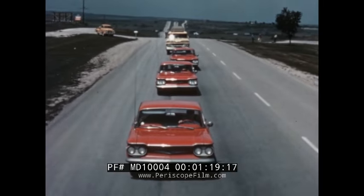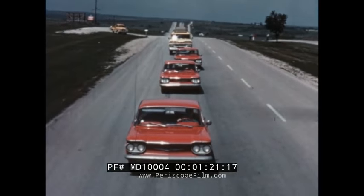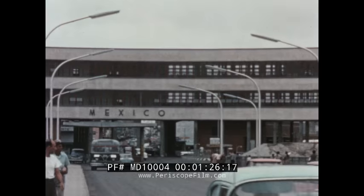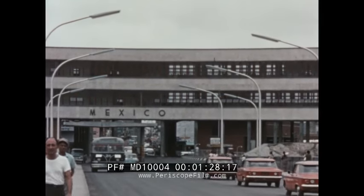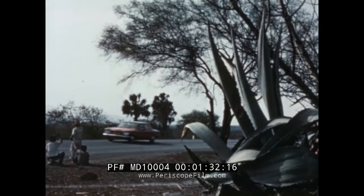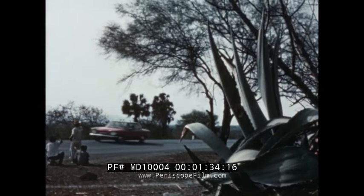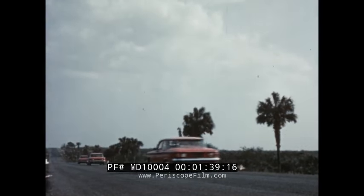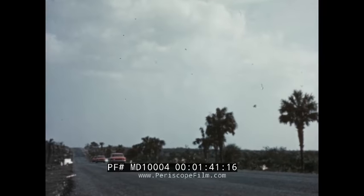Over the broad, smooth highways of the Middle West, through Illinois, Missouri, Oklahoma, Texas, to the Mexican border. A brief stop for customs formalities, and the Corvair caravan pushes on over winding, twisting, hard-surfaced roads in dry, hot desert air with temperatures over 110 degrees. Yet Corvair's air-cooled engine needs no water.